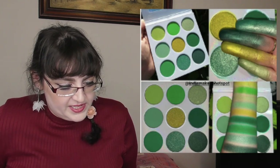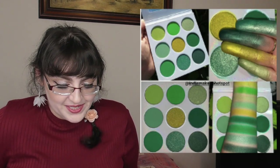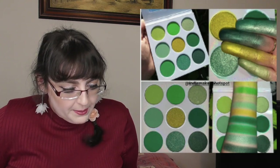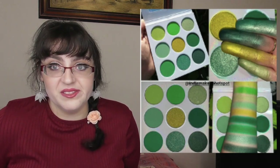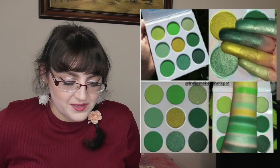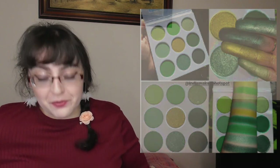Dark Magic Cosmetics is coming out with something new — a really nice green palette, coming out August 10th 2020. It has four mattes, two shimmers, and two diamonds — I don't know what diamond shadows are but I want them. It'll be really frustrating if they're an American brand with customs issues because I really like the look of that.